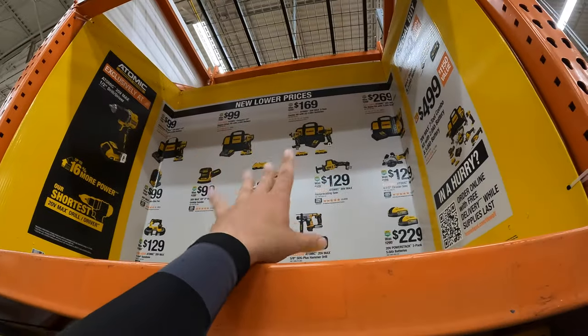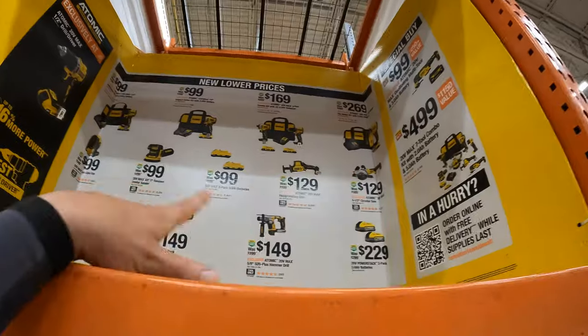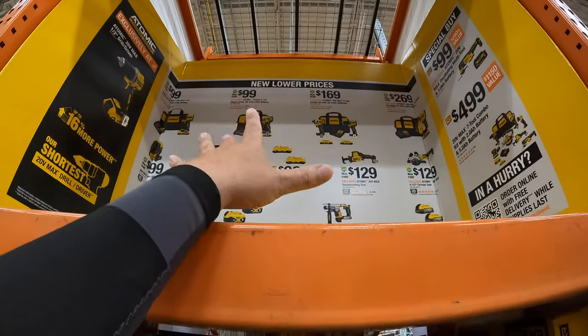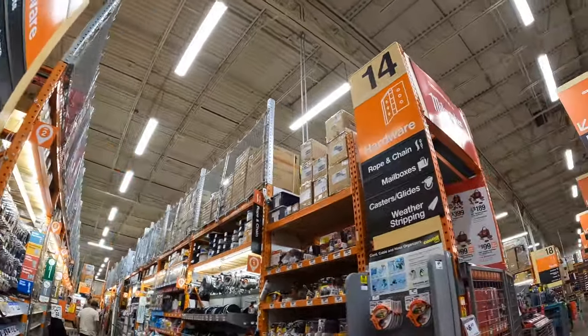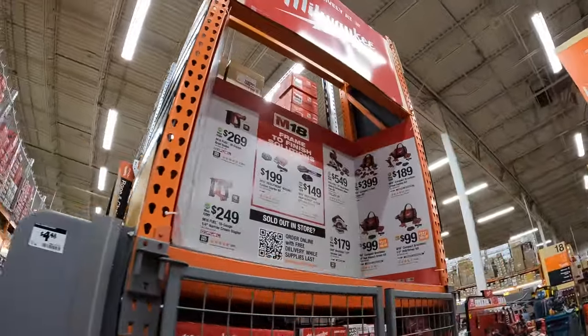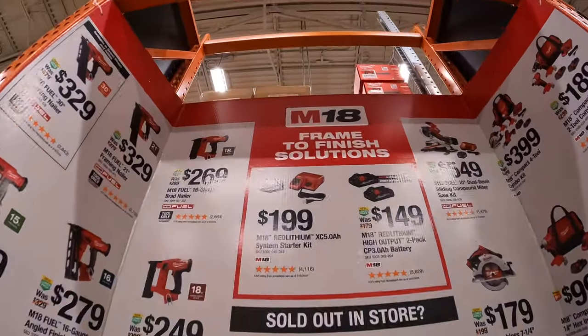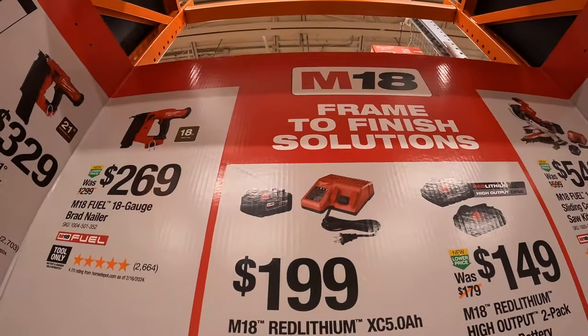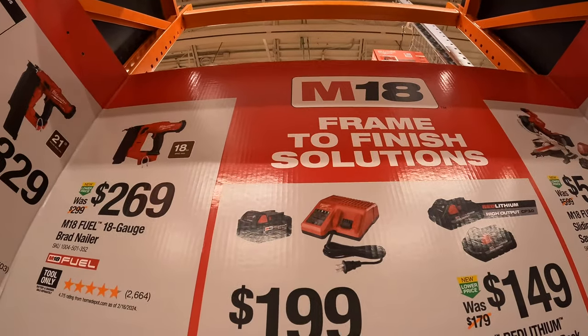Father's Day is upon us, so these are some great low prices and special buys. If your dad's a DeWalt fan, here you go. Now they also have more sales over here by Milwaukee.